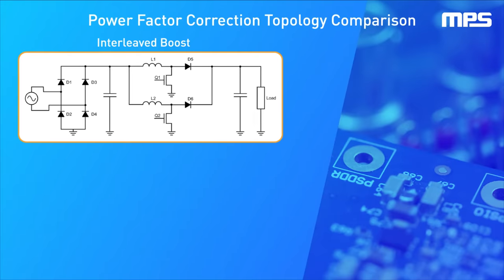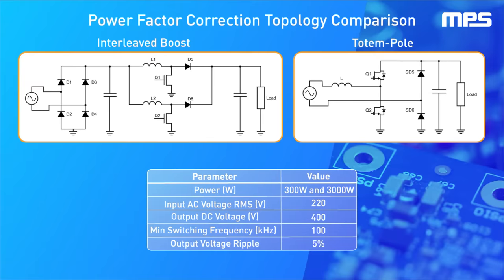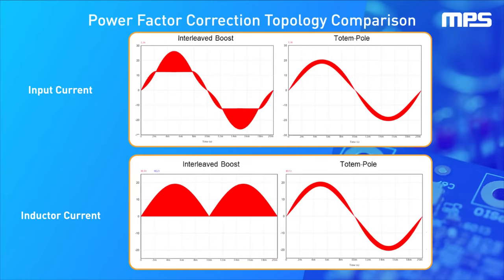To achieve insight into which topology is best for different applications, let's compare both PFC topologies. To do so, we developed two simulation models using the same switching devices and input parameters. The totem pole was designed to operate in continuous conduction mode, or CCM, whereas the interleaved boost was designed to operate in critical conduction mode, or CRM.